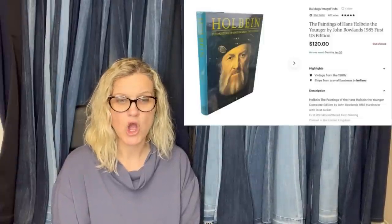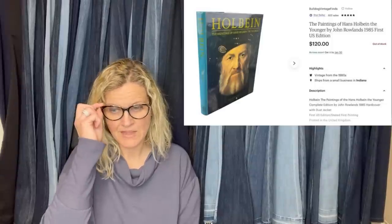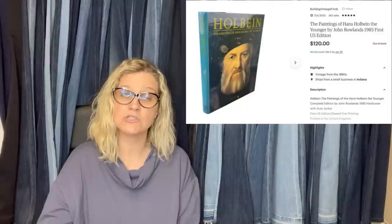This seller purchased about 200 art and literature books at an online estate sale for $400. About a hundred of them were worth selling, making the cost $4 each. This art book took two months to sell on Etsy for $120 with free shipping. It's The Paintings of Hans Holbein the Younger by John Rowlands, 1985 first U.S. edition, from eBay store The Bulldog Shop. The recommendation: Etsy is the best place to sell vintage books — books sat on Amazon for three years with no nibble, while Etsy performed much better.